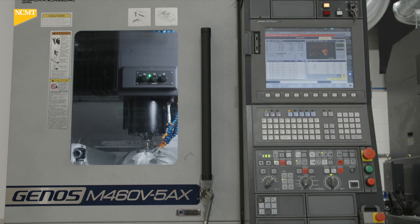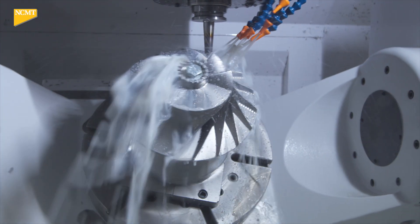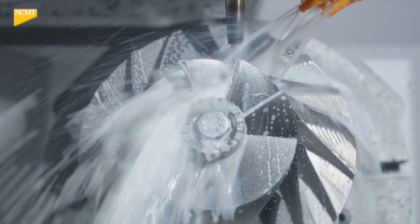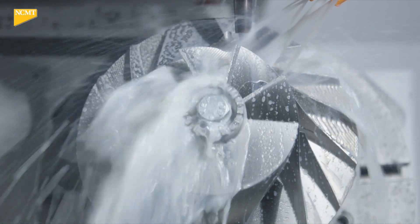The Okuma machines, particularly the Genos range, sit in a really nice niche where they're very high quality machines — they're proven, they have a reputation in aerospace, they're very accurate and they're reliable. They're just expensive enough to be reliable and high quality and deliver what we need, but cost effective enough that when we put these machines to work knocking out compressors two shifts every day of the week, the contribution of the capital and running cost of the machine to that part price is about as efficient as it could be, even compared to machines that are a little bit less expensive.